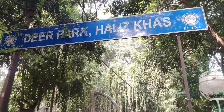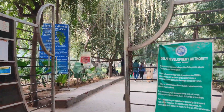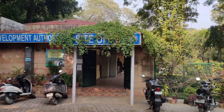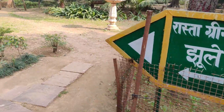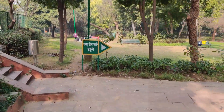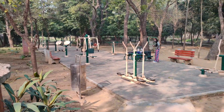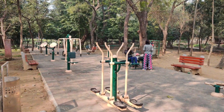Now we are going to Deer Park. The direction to Deer Park is straight ahead. On the right side you will find a gym area — so if you are a fitness lover, you can get a little exercise here.